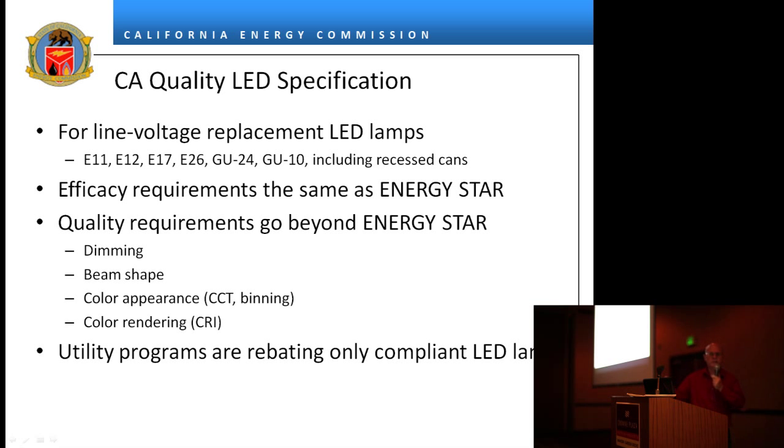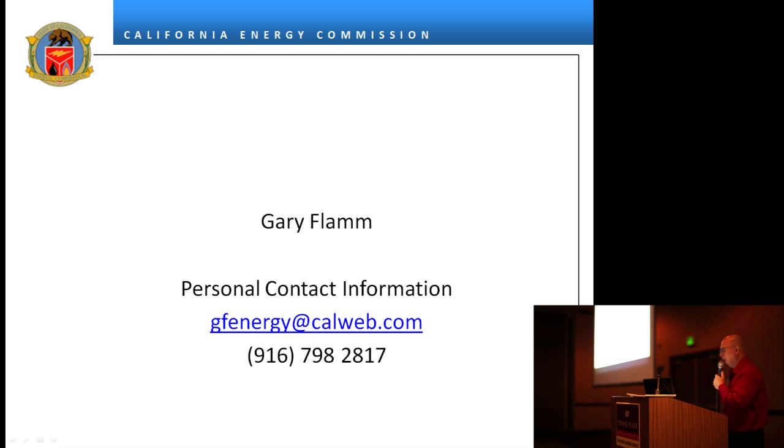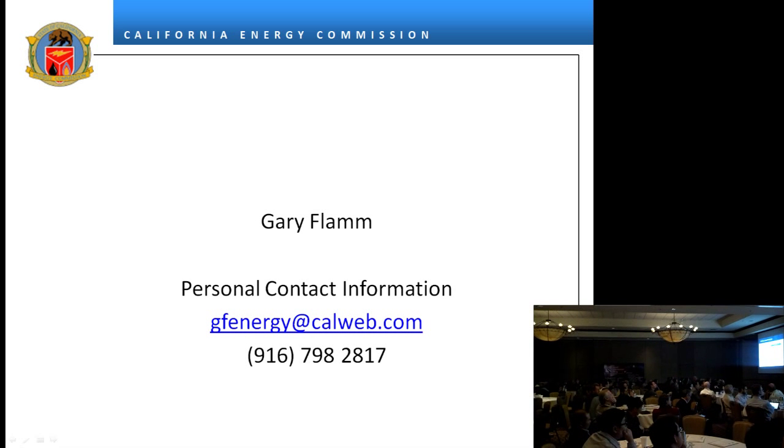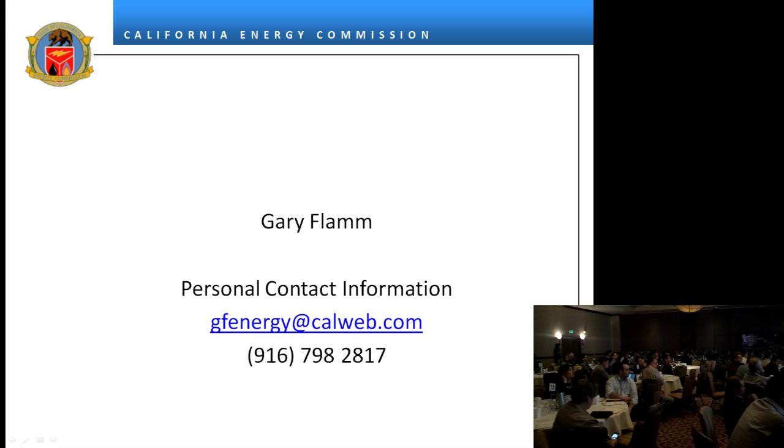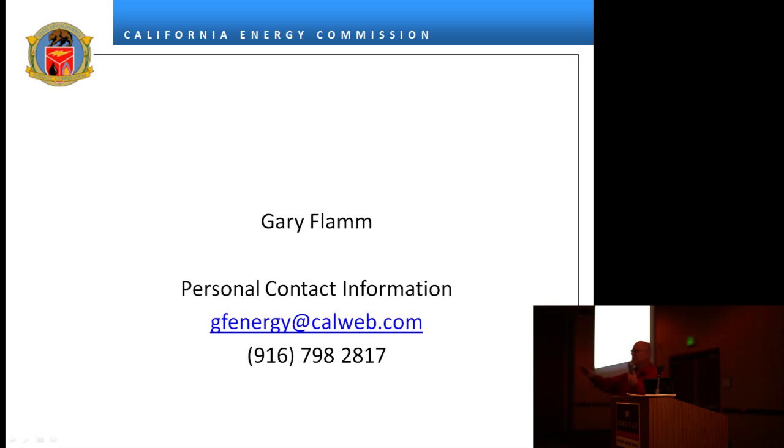You can sell or offer for sale in California products that do not meet the California specification, but you cannot get utility rebates from the investor-owned utilities on lamps that do not meet it. The specification includes requirements for dimming, beam shape, and 90 CRI color index. I'm retiring from the energy commission — February 1st is my retirement date. I hope to be able to do training and consulting after that, so this is my advertisement to a captive audience.